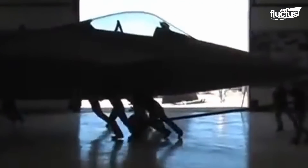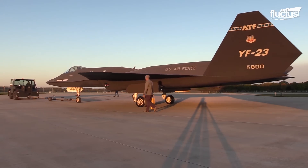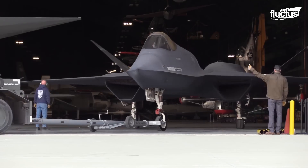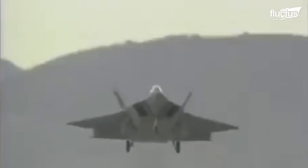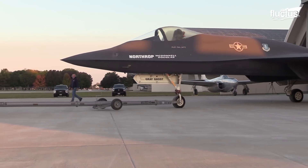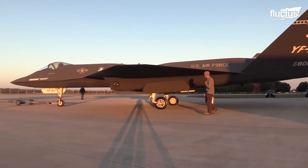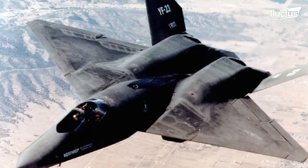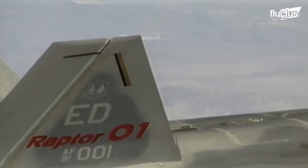Two companies, Lockheed Martin and Northrop Grumman, were selected in 1986 for a demonstration and validation phase, where two prototypes, the YF-22 and YF-23, were manufactured. The YF-22 was Lockheed's technology demonstrator prototype, while the YF-23 was Northrop's offering. It was claimed that the YF-22 was superior in terms of agility and maneuverability. On the other hand, the YF-23 prototype was more stealthy and had a higher thrust-to-weight ratio, but lacked thrust vectoring. Ultimately, the YF-22 became the top pick, and became the F-22 Raptor and the first fifth-generation fighter.